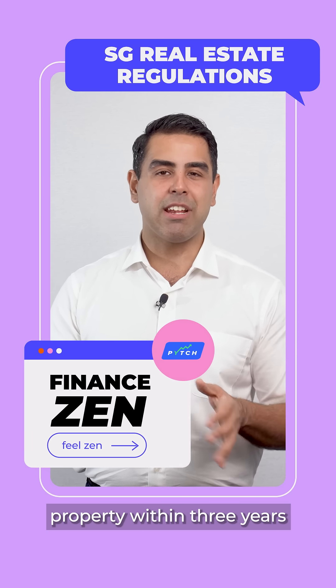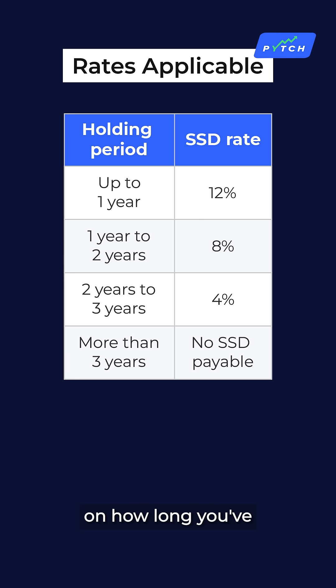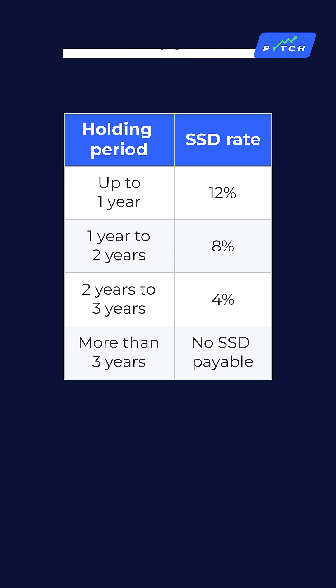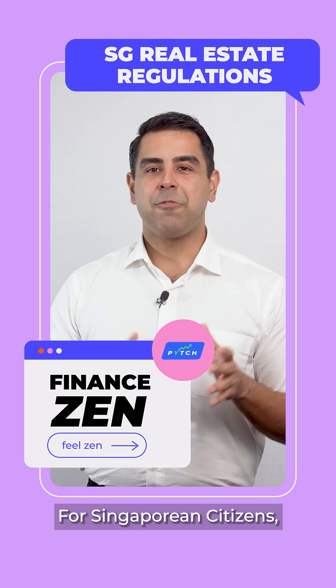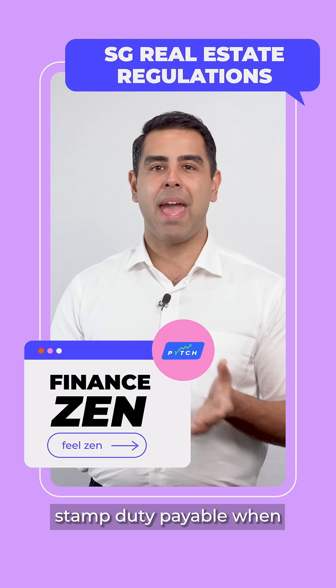Seller Stamp Duty — SSD is a fee you must pay if you sell a residential property within three years of purchasing it. The fee varies depending on how long you've owned the property, ranging from 12% if sold within a year to 0% if sold after three years.